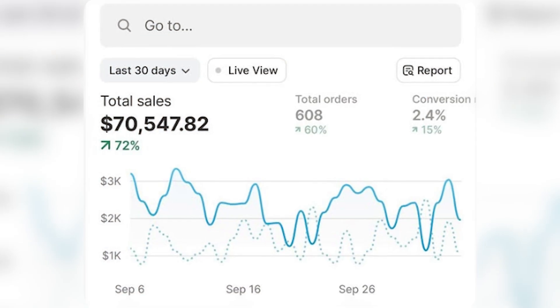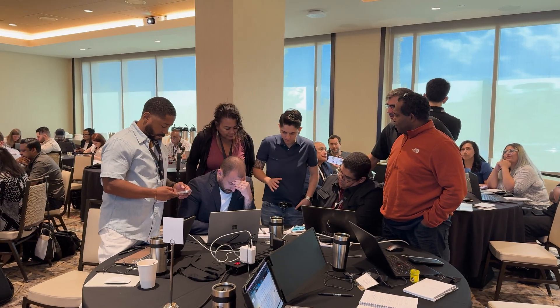Hey guys, what's going on — Rahib here, also known as the Ecom Wolf. In this video today I'm going to show you how to build your online store by utilizing AI so you could get it done in literally 20 minutes. This is going to allow you to get on track so you can make your first ten thousand dollars in the next 30 days with your online store. I've been in the e-com space since 2016.